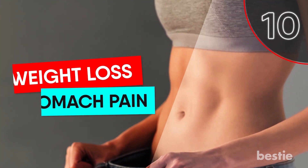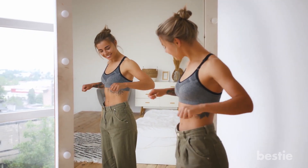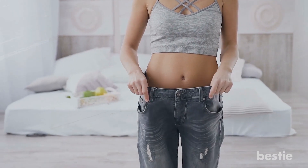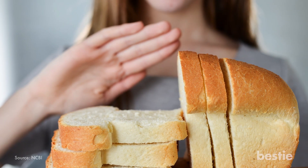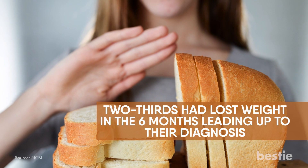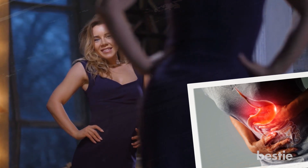10. Unexplained Weight Loss. An unexplained weight change is often a cause for concern. Although it can stem from various reasons, unexplained weight loss is a common side effect of undiagnosed gluten intolerance. In a study of gluten intolerance patients, two-thirds had lost weight in the six months leading up to their diagnosis. The weight loss may be explained by a variety of digestive symptoms coupled with poor nutrient absorption.